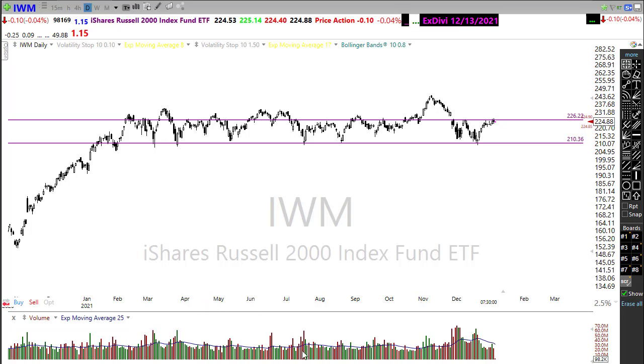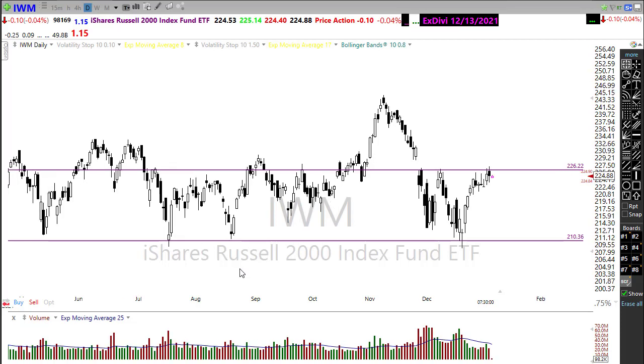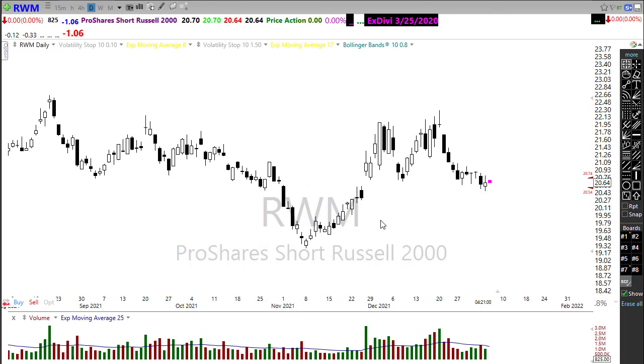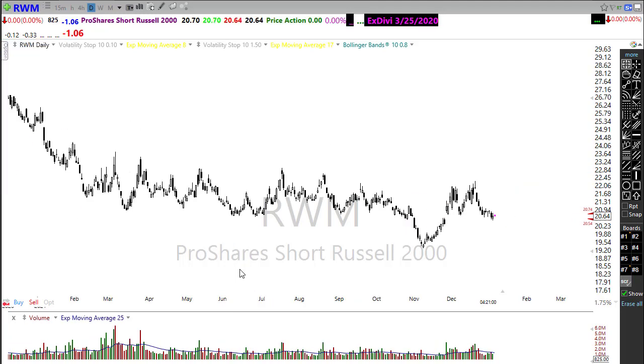If you're looking for a place to hedge, picking up some negative delta on the Russell might be the place to look — maybe hedge yourself, or pick up something in the inverse like the ProShares Russell inverse, and see if you can catch it rising to the upside if that Russell starts to fall. Watch some of those areas closely.